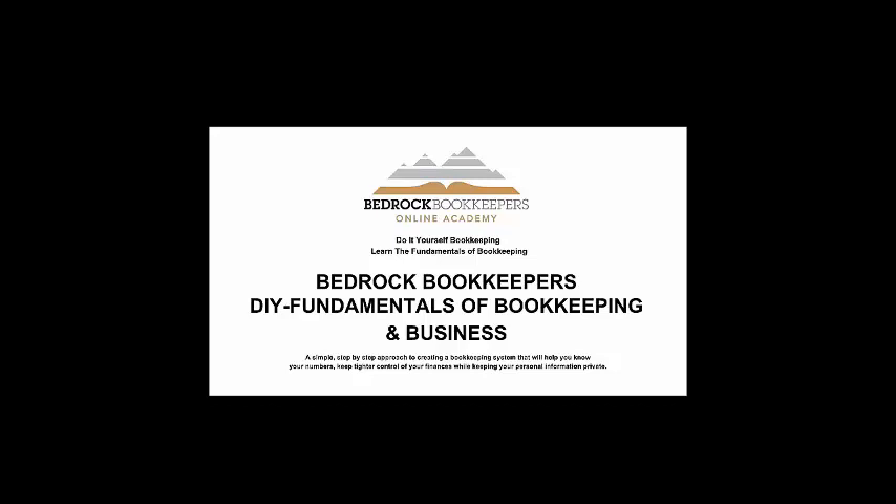This is Joe DiCiaro with Bedrock Bookkeepers Online Academy. I'm happy that you're here. This is Part 2 of Do-It-Yourself Fundamentals of Bookkeeping in Business, and I'm going to get right into the course right now.